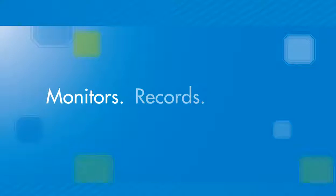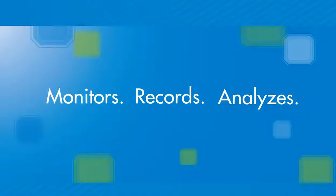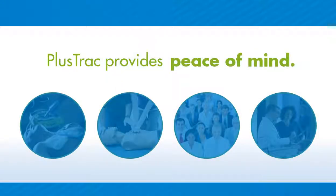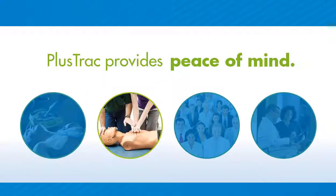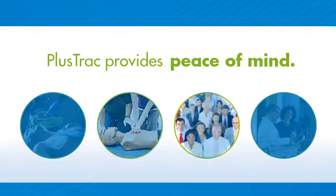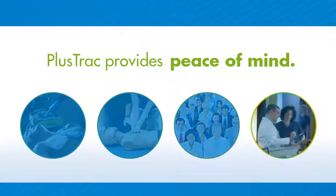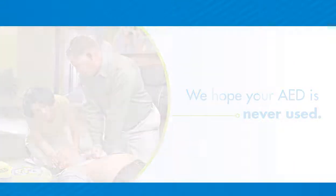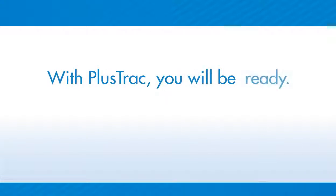PlusTrack can monitor, record, and analyze everything needed to ensure your compliance and readiness. PlusTrack provides the peace of mind that comes with knowing your organization is fully prepared to battle sudden cardiac arrest, and the peace of mind that comes with knowing you've partnered with a company that has been providing AED program management and training for more than a decade to organizations large and small. We hope your AED is never used. But if that day comes, with PlusTrack, you will be ready.